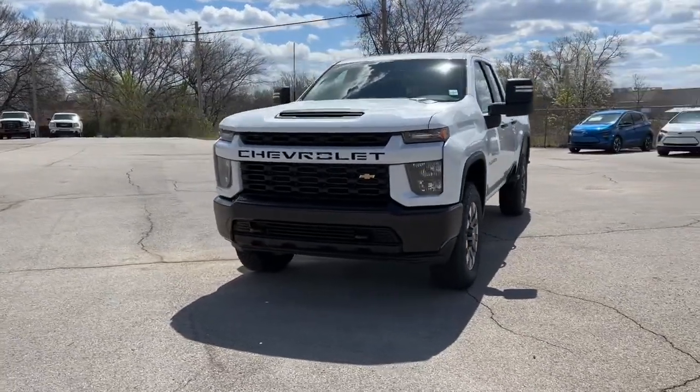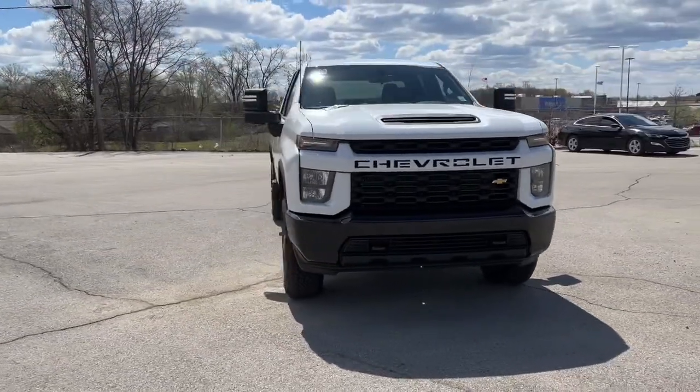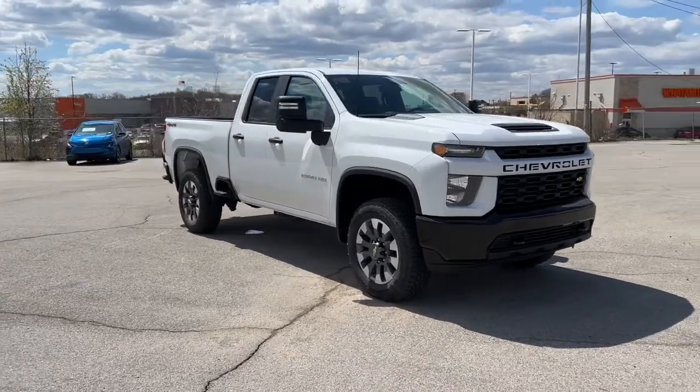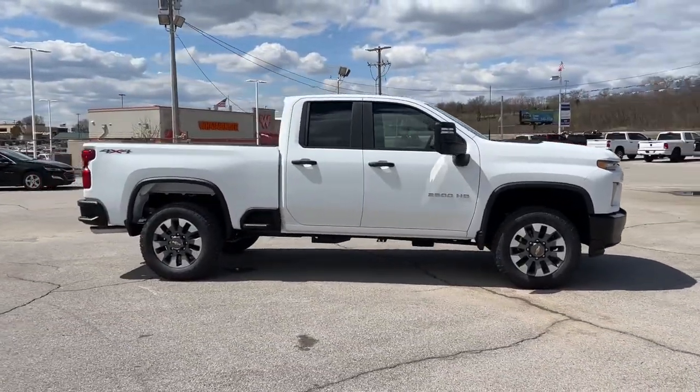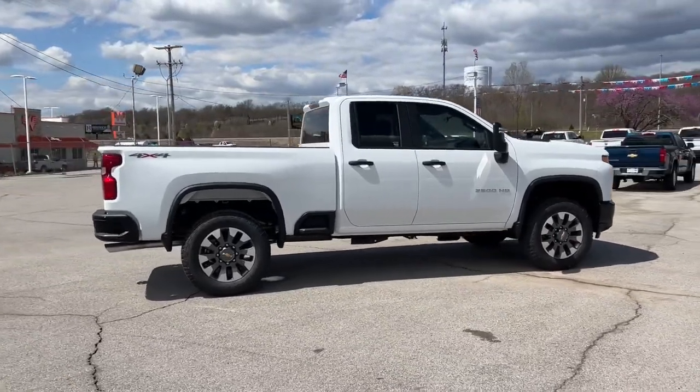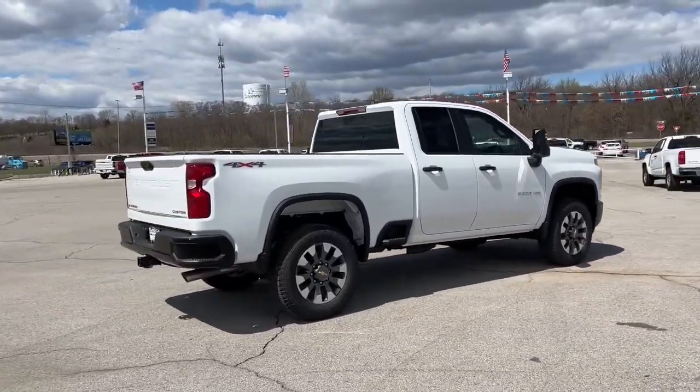Get into the 2022 Chevrolet Silverado HD. You deserve a ride that was designed with your needs in mind. The time is right to take advantage of the technology, performance, and creature comforts this vehicle has to offer.